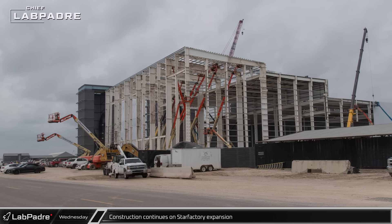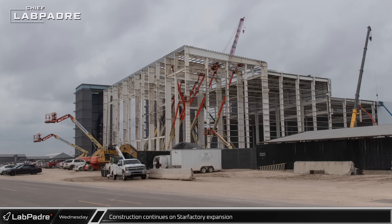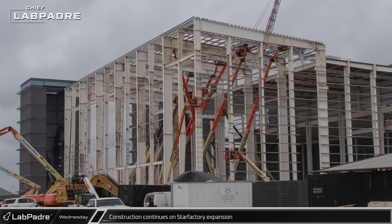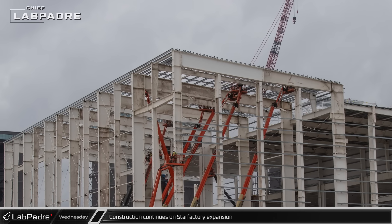Meanwhile, progress on the current phase of the Star Factory expansion continues to move at a rapid clip. The tower nose cone section of the building appears to be nearly ready for exterior cladding. The roofers also look to be nearly ready to begin working on this area as well.